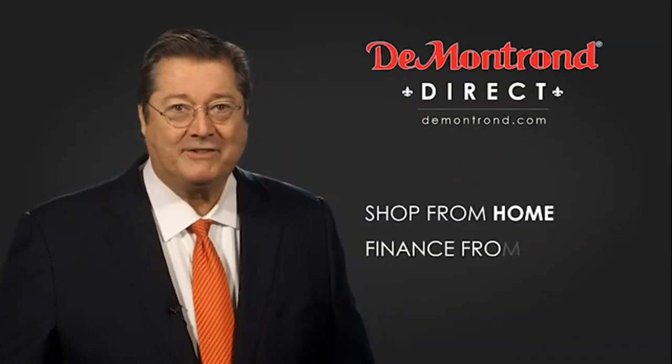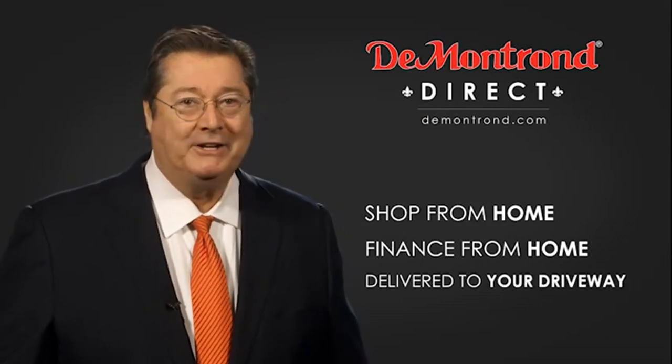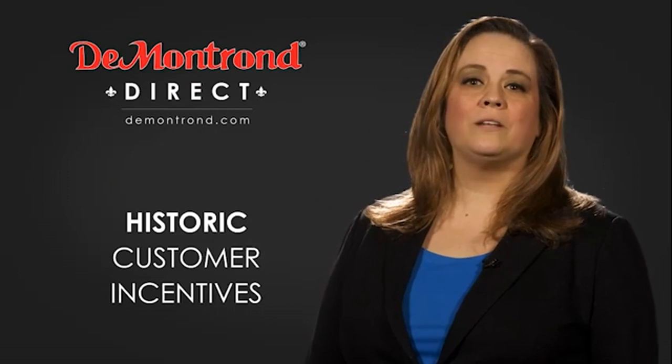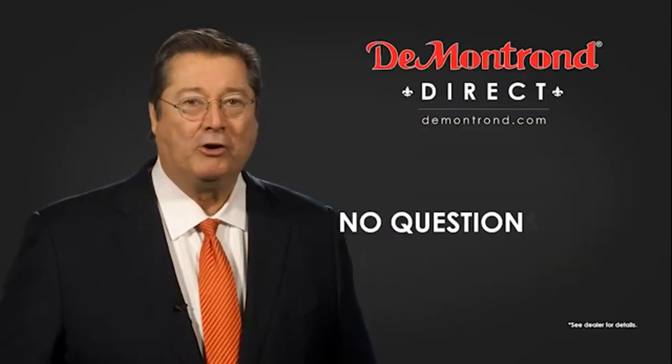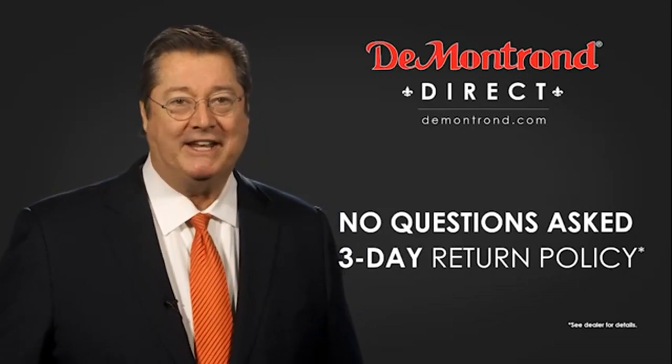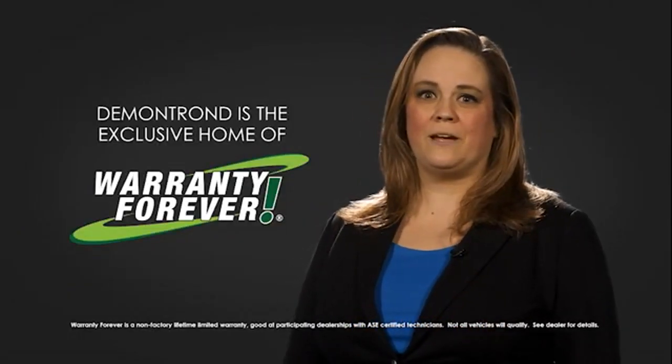Shop from home, finance from home, and have your vehicle picked up and delivered directly to your driveway. Also, take advantage of historic customer incentives from all of our great brands. And with Demontron's no questions asked three-day return policy, your complete satisfaction is guaranteed. And don't forget about Demontron's exclusive warranty forever.